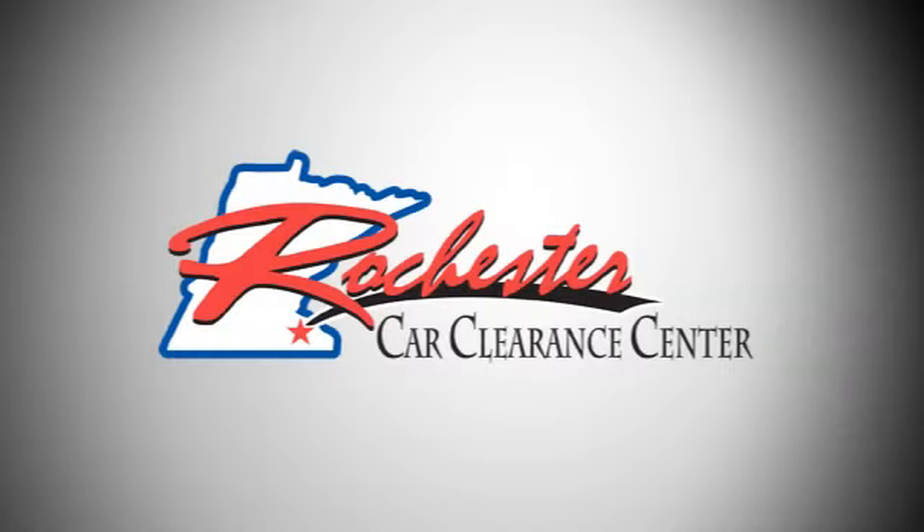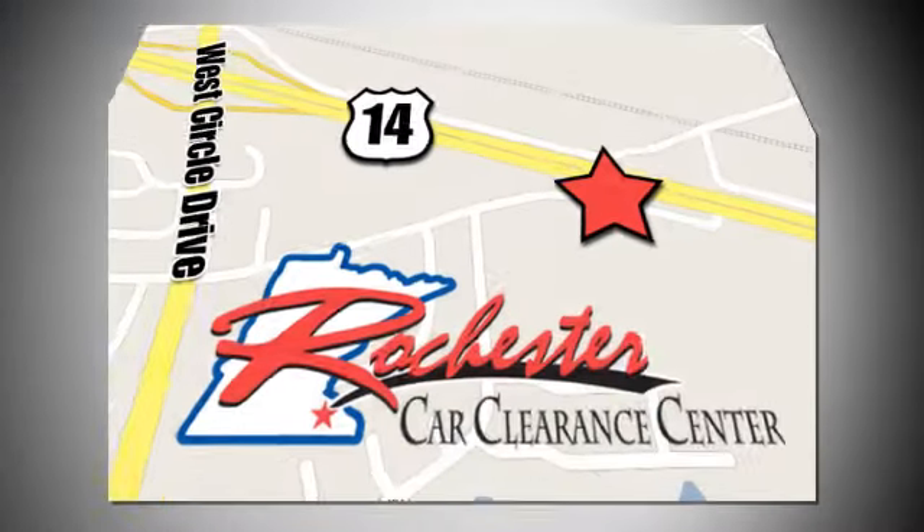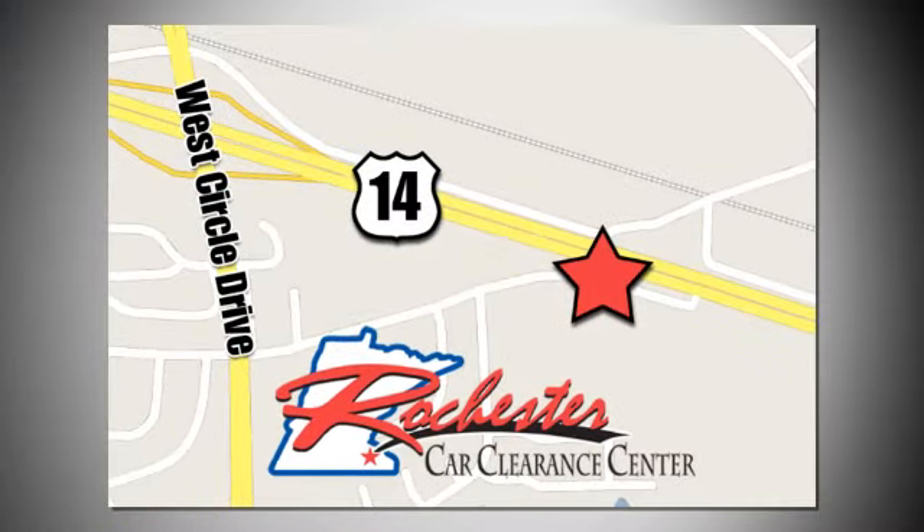See it for yourself today. At Rochester Car Clearance Center, you get our best price, bottom line. We are conveniently located on Highway 14 West, near West Circle Drive.